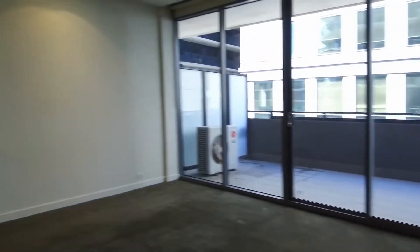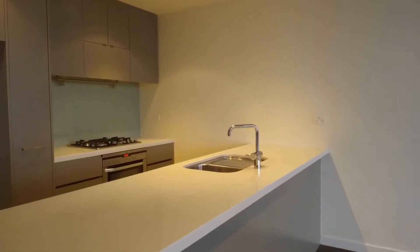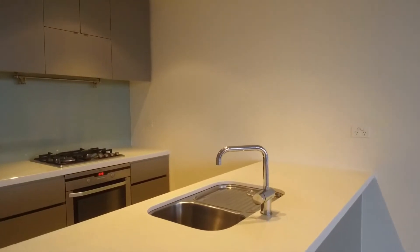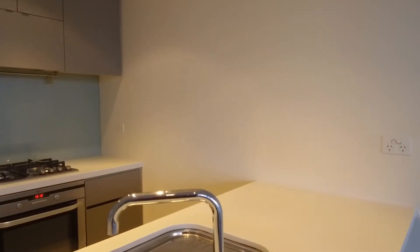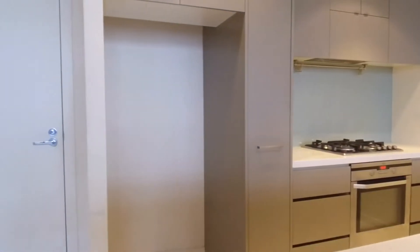Taking you through to your kitchen — it's been meticulously designed. We've got a gas cooktop, stainless steel appliances, plenty of cupboard space, as well as an integrated dishwasher and a good-sized space for your fridge.